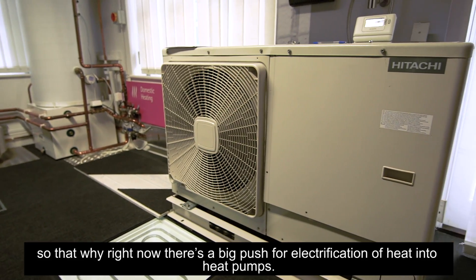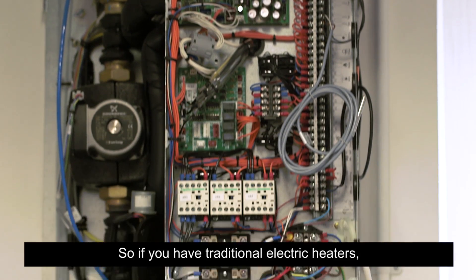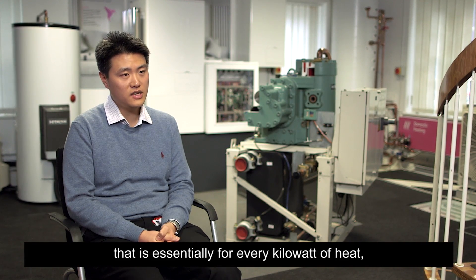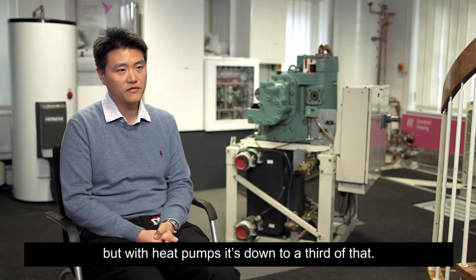That's why right now there's a big push for electrification of heat into heat pumps. If you have traditional electric heaters, that is essentially one kilowatt of power for every kilowatt of heat. But with heat pumps, it's down to a third of that.